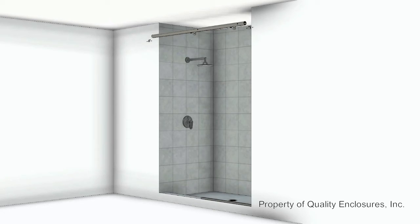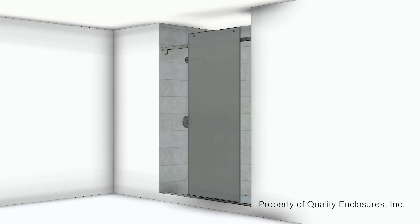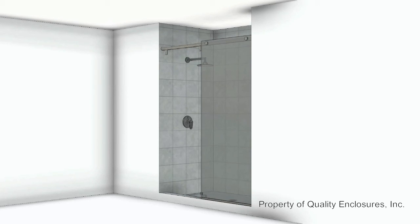In this example, a hydroslide bypass is used to maximize the use of space by incorporating a sliding door. These specialty sliders operate with a fixed panel and a sliding door and a single track to allow easy access to the shower.